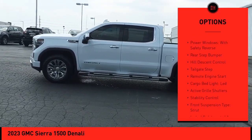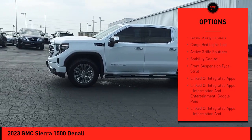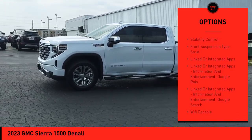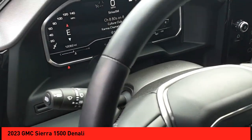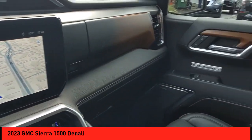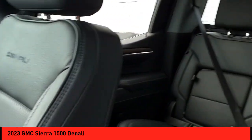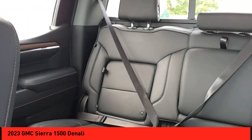Suspension Control, Electronic Power Windows with Safety Reverse, Rear Step Bumper, Hill Descent Control, Tailgate Step, Remote Engine Start, Cargo Bed Light, LED Active Grill Shutters, Stability Control, Front Suspension Type Strut. Searching for a dependable vehicle that looks great too? You've found it!